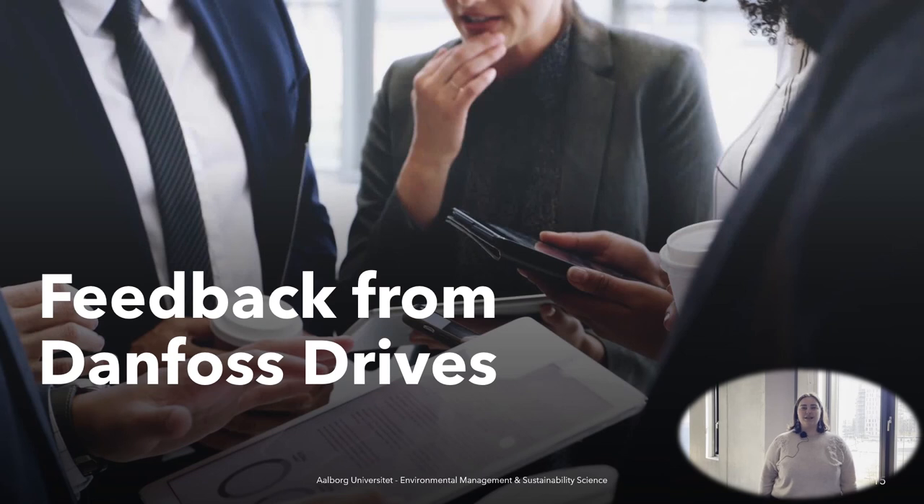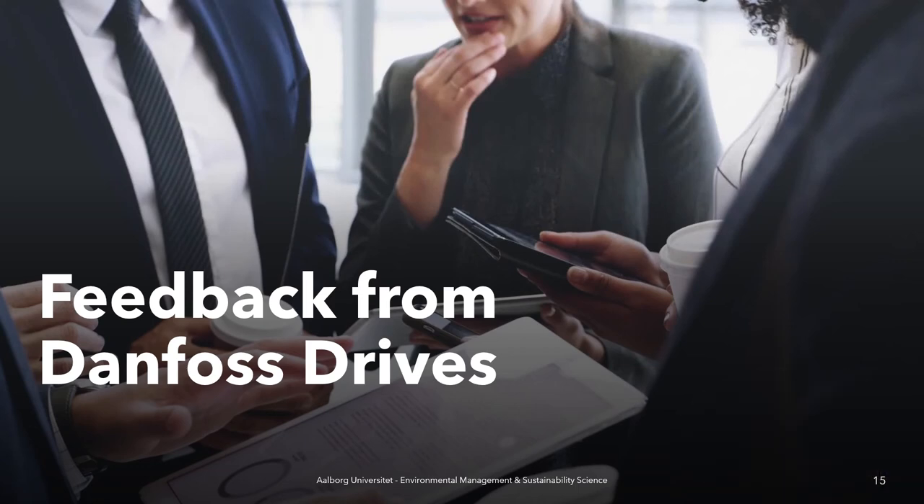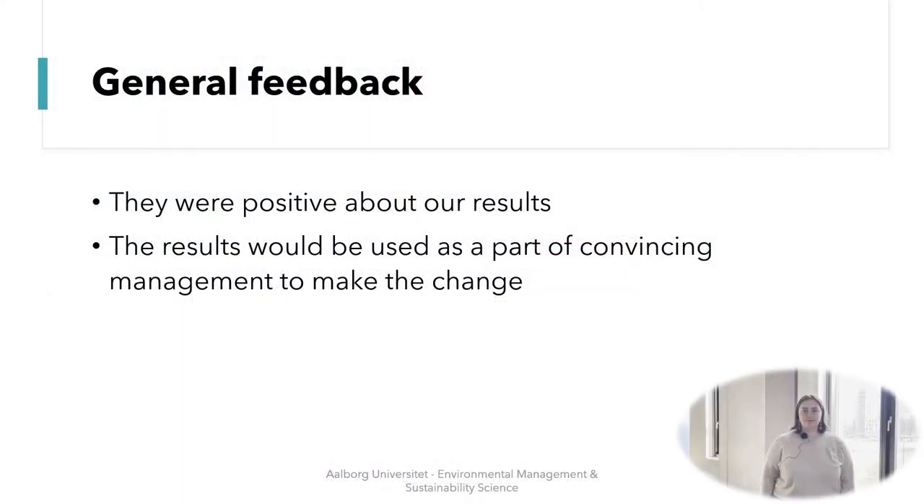Hi, I am Alexandra and I am going to present to you the feedback that we got from our case company, Danfoss Drives. Our contact person was really pleased with the outcome of our project. In fact, the findings of our project are going to be presented to the management committee to convince them to switch to cardboard instead of EPS packaging.